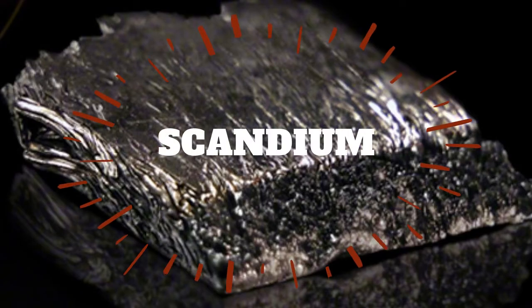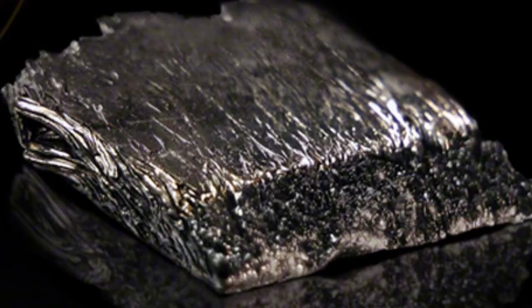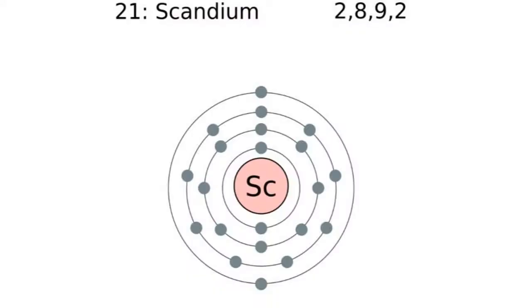Do you know about the amazing things called rare earth elements? Hi, my name is Erin, and today you will learn about one. It's called scandium. Its atomic number is 21 and its symbol is Sc.